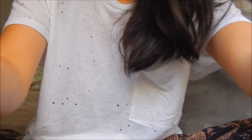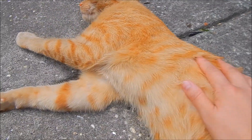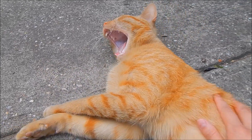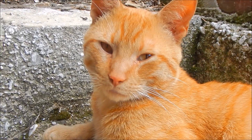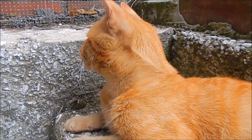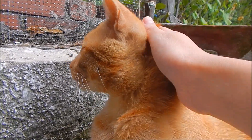What the hell? Simba is so soft. I'll see you next time.